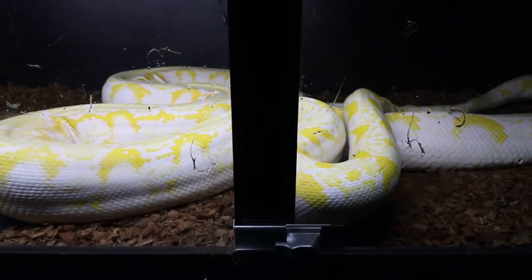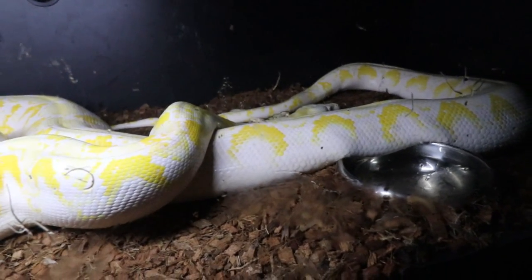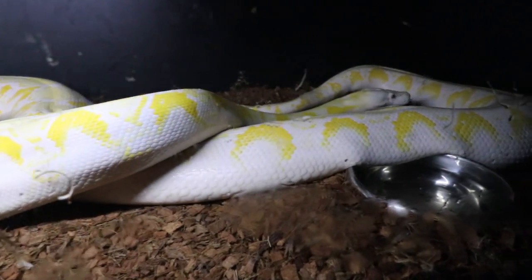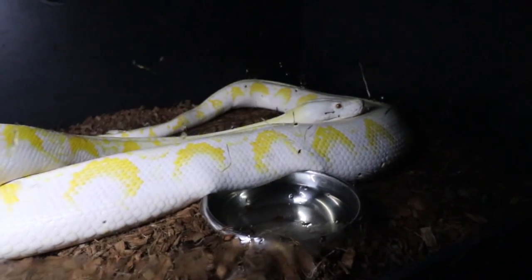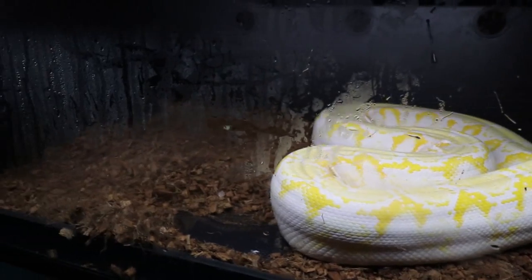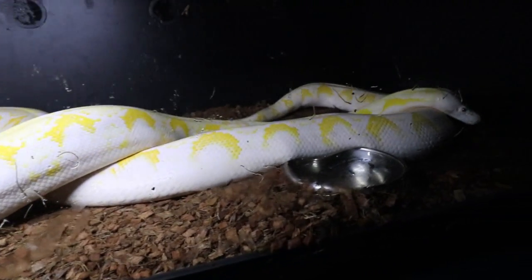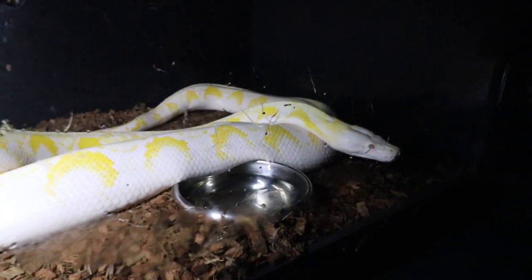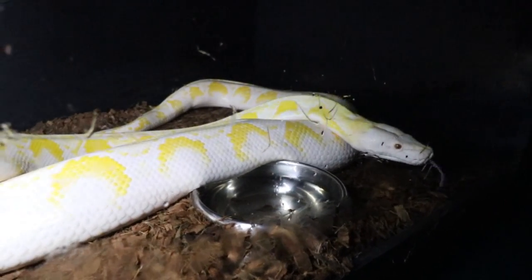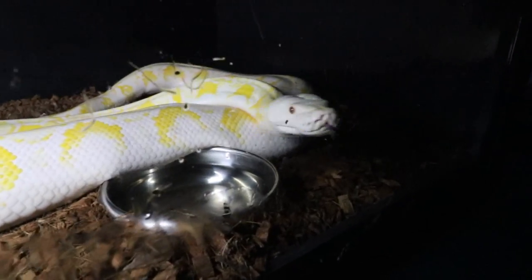This is Lucy, my reticulated python — she's a big girl and in a bit of a crazy mood today. I fed her one rat and she ate it, fed her another and she kind of jumped and bit herself, banged against the walls, and didn't eat the second rat. She's in a feeding frenzy. This is a six-foot enclosure and she is bigger than twice the length of it when she stretches out.